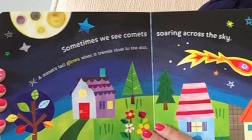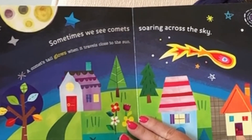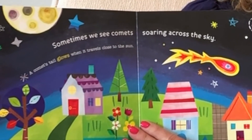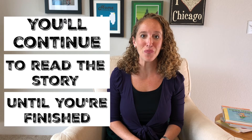Sometimes we see comets soaring across the sky. A comet's tail glows when it travels close to the sun. You'll continue reading until you've finished the book.